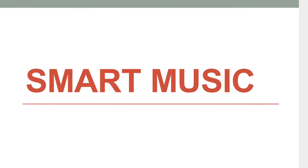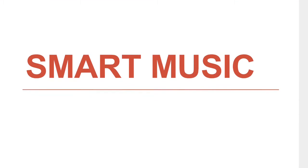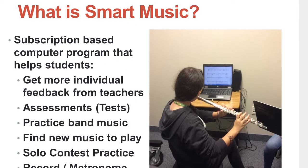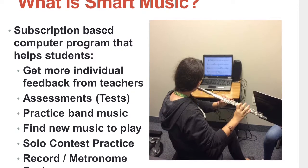Hi, this is Mr. Marshall and I'd like to show you a cool new computer program we're going to be using this year called SmartMusic. SmartMusic is a subscription-based computer program that helps students get more individual feedback from us, the teachers.